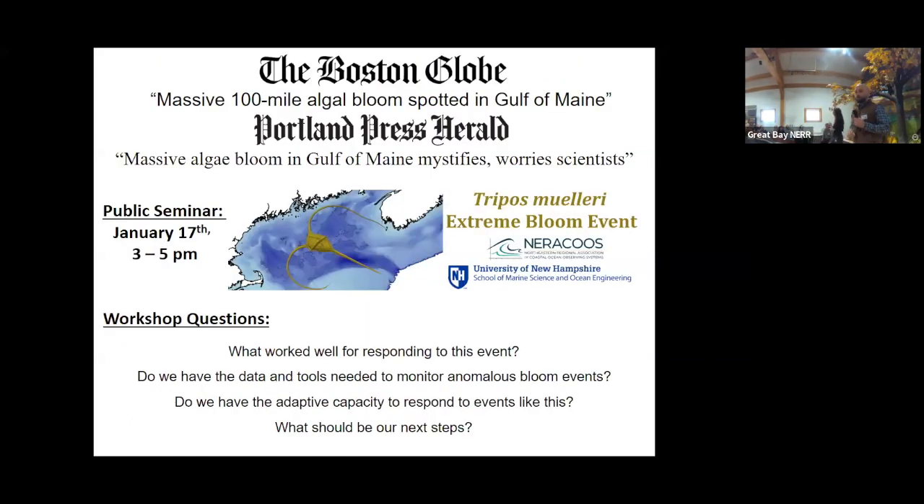Ultimately, UNH media relations stepped up to lead the press release — that was a success. Thankfully the bloom fizzled out, so we didn't face the anticipated hazard of a hypoxic event or die-off. Still, this network of collaborators is really interested in understanding this event and whether it could happen again. We are putting on a seminar and workshop in about two weeks — the seminar is open to the public, and then there's a workshop where we will address some of these questions.